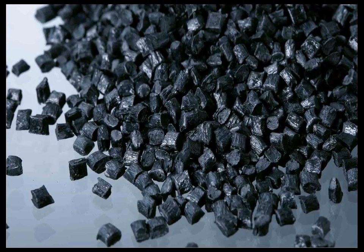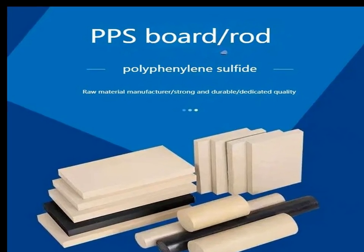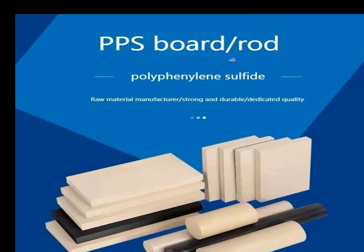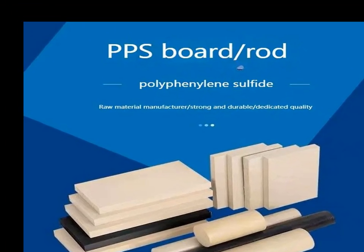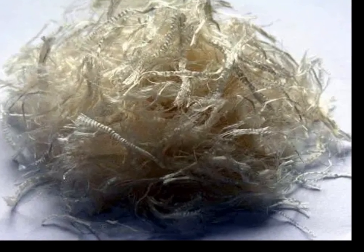PPS is used in interior components and as a matrix material in advanced composites. The material's flame retardancy and low smoke generation are particularly important for aerospace applications to meet stringent safety standards.